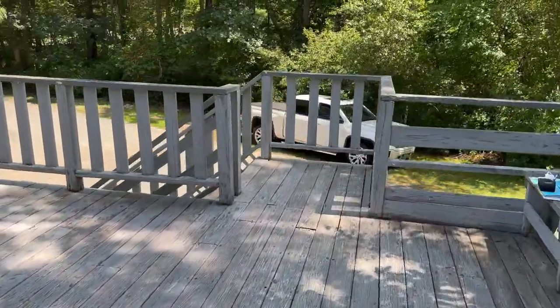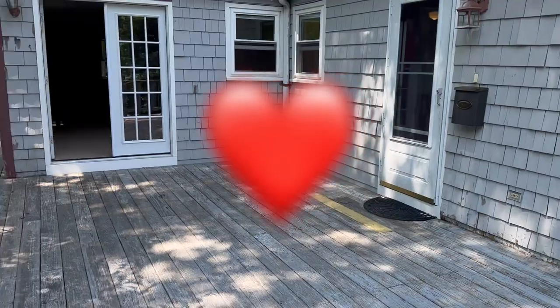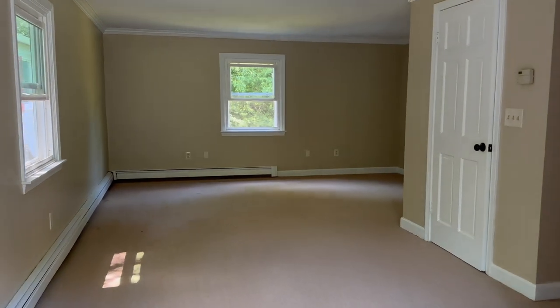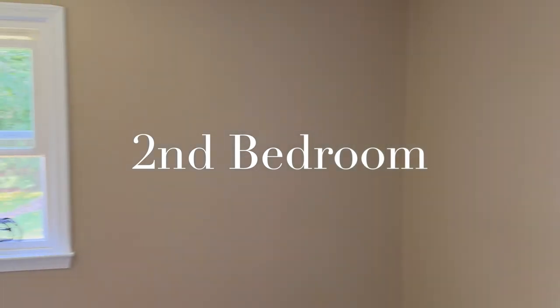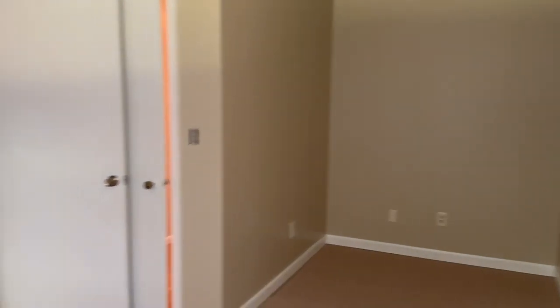This deck is gigantic — 652 square feet. Holy moly. Such a nice feature. Here's the second bedroom: two windows, cross ventilation, very nice, big closet, super space. And the third bedroom — it's the smallest, only one window, but great space and of course it has a closet.